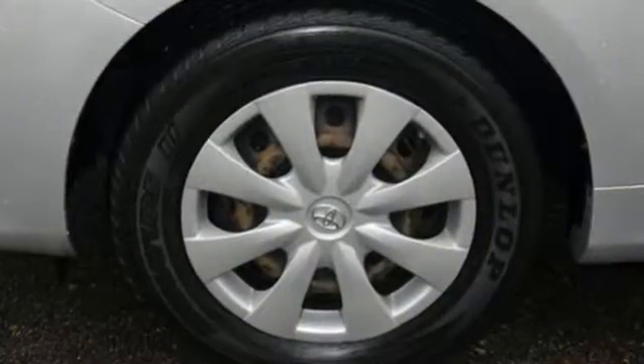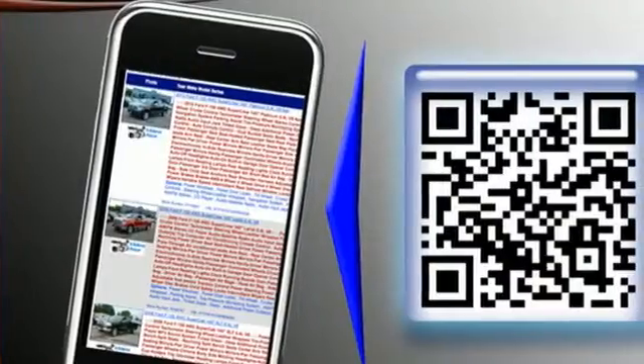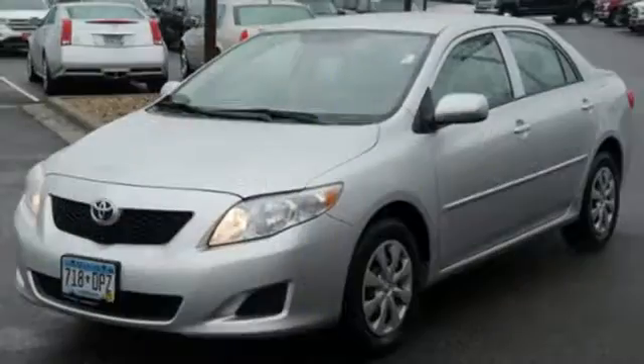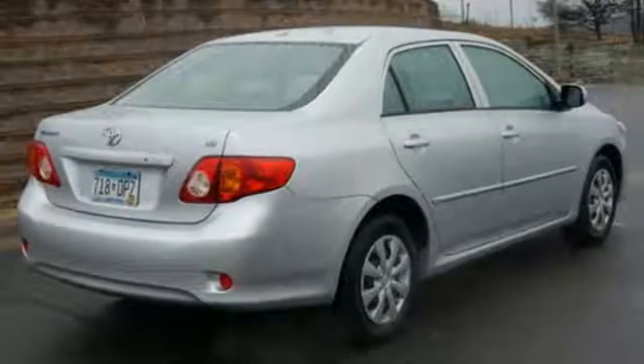It also comes with a multi-speaker stereo sound system with MP3 capability, multiple airbags, rear child safety locks and more. Combining Toyota quality and reliability with an advanced range of safety systems, this Corolla is an intelligent choice.